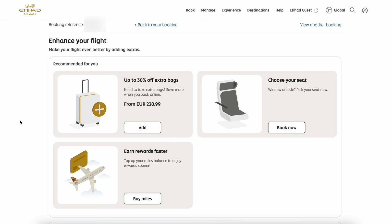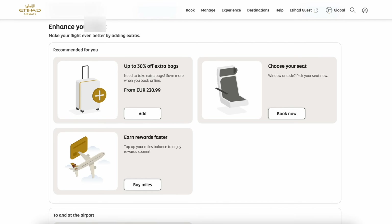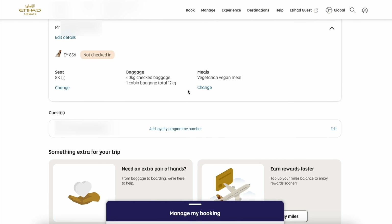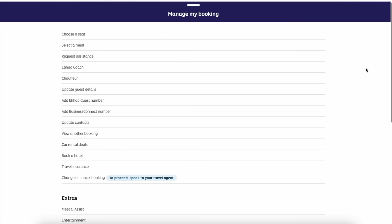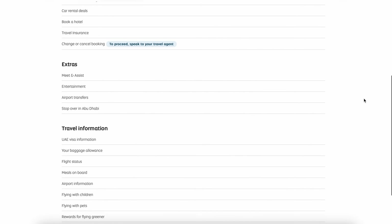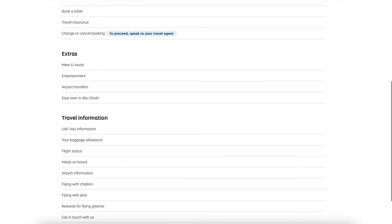Etihad really is a master of upselling. What could they do better? I think they could make it more clear how and where to select a special meal, because right now you have to do it under where you edit your passenger details. It would also be great if they actually offered special meals on flights under three hours. But why don't we stop talking about this and check out what it actually looks like — let's hop on board.